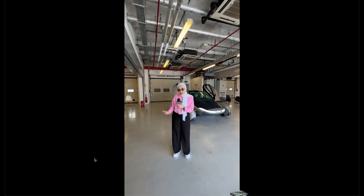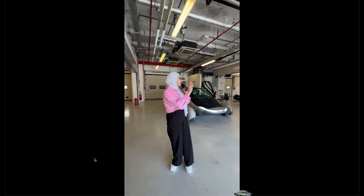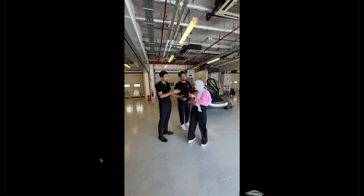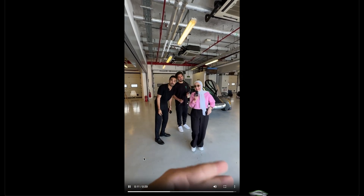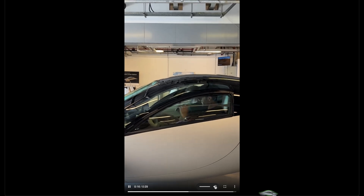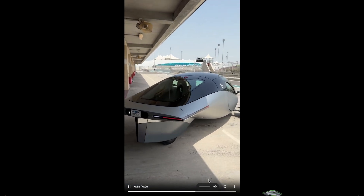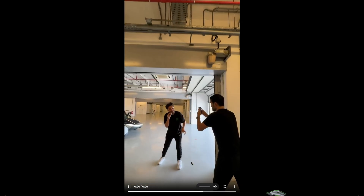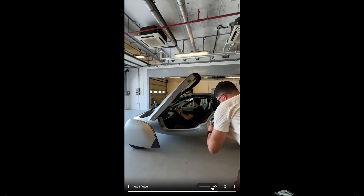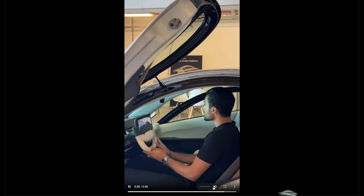I want you to take in the experience with a car that's coming from the future. Come on, let's show her. Okay, let's show her — pretty short.